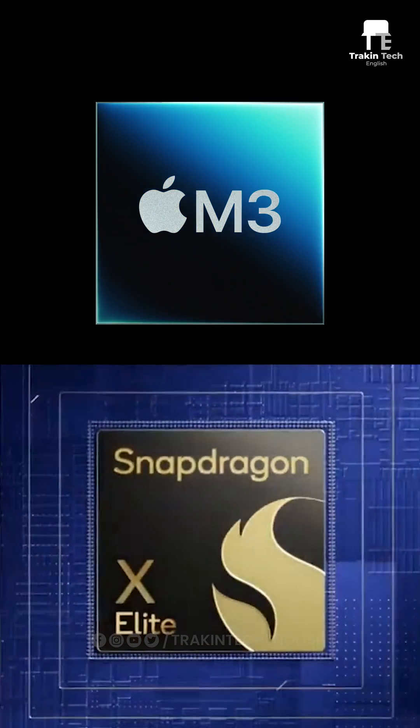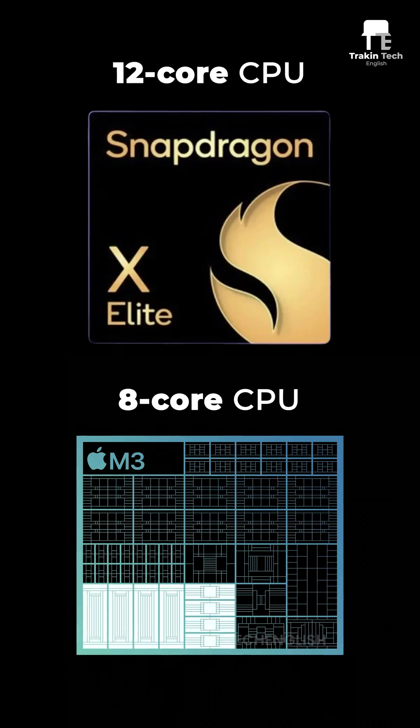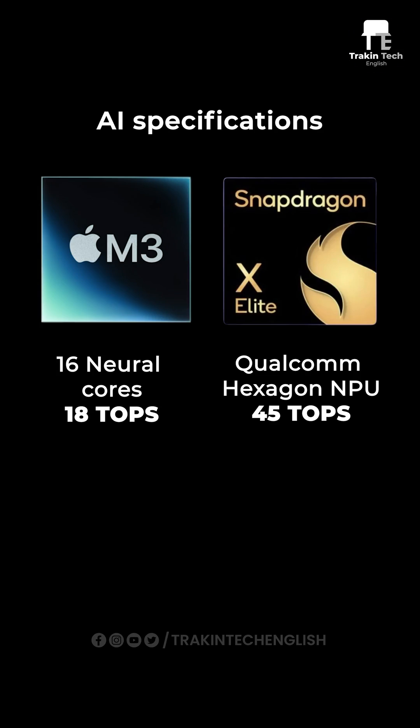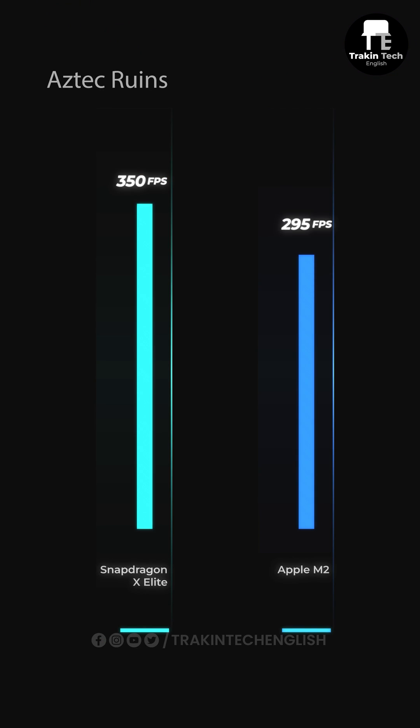In comparison, the Snapdragon X Elite is based on a 4 nanometer fabrication process, but it has a higher core count with the Orion CPU. The X Elite is great for AI performance, and its benchmark scores are beating the M2 in a lot of ways.